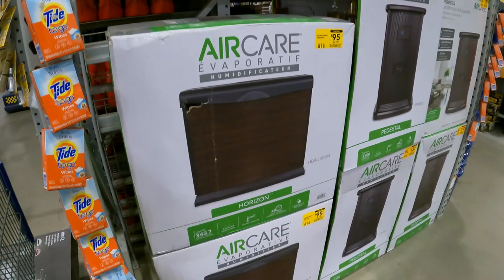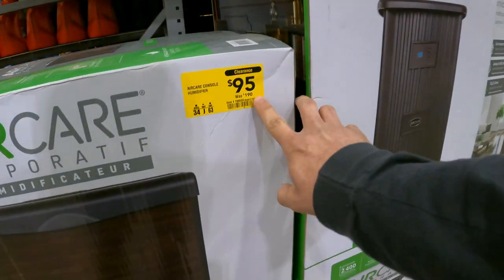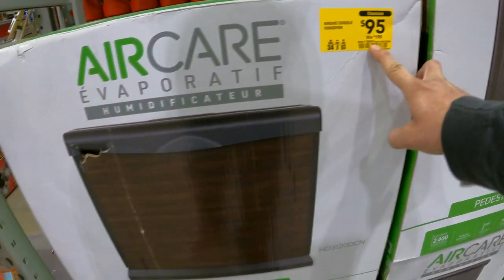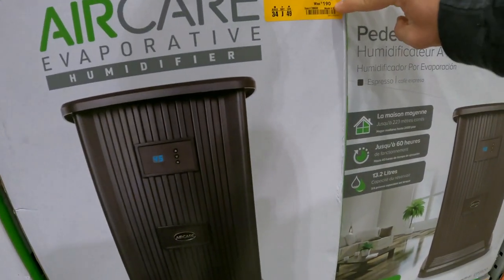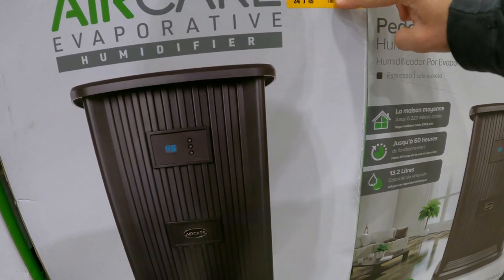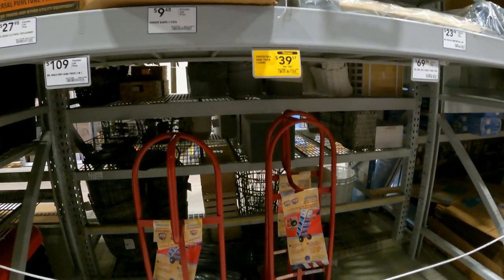Came across some humidifiers — we haven't come across these before, only dehumidifiers. The Air Care Horizon is down to $95 from $190 — item number 786639. The Air Care Pedestal is down to $133 from $190 — item number 786638. Not too bad.